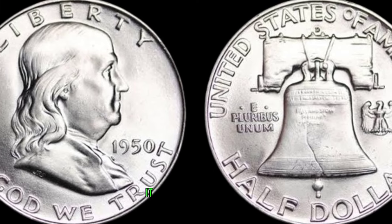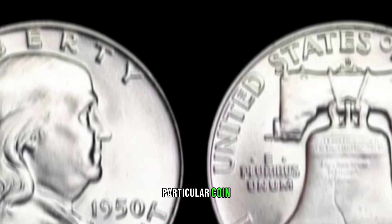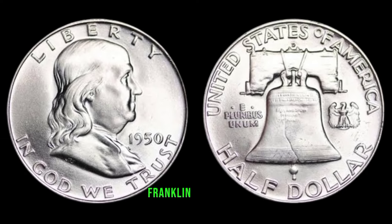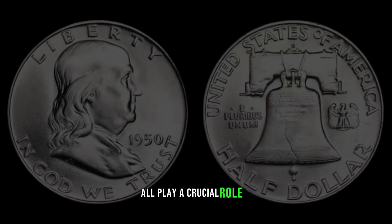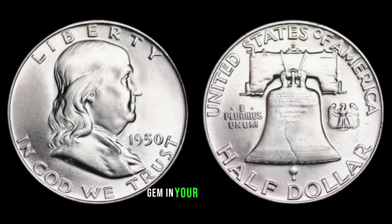Several factors contribute to the increased value of a 1950-D Franklin Half Dollar. Mint condition, rarity, and historical significance all play a crucial role in determining its worth. Examining the condition of your coin is essential — look for any signs of wear, scratches, or discoloration. A well-preserved coin, especially one graded by a reputable agency, can significantly boost its value.